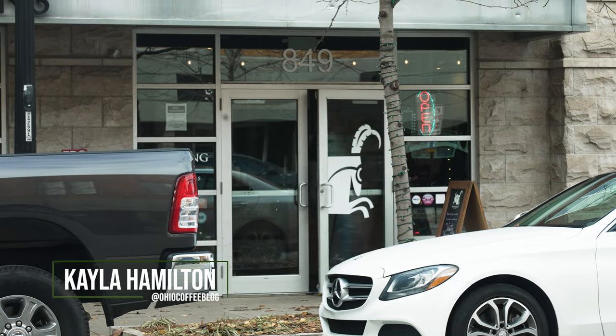Hey guys, my name is Kayla. Today we are going to be going on a coffee tour of some coffee shops in Columbus. Our first stop is one of the three Roosevelt locations at Gravity. Let's go!